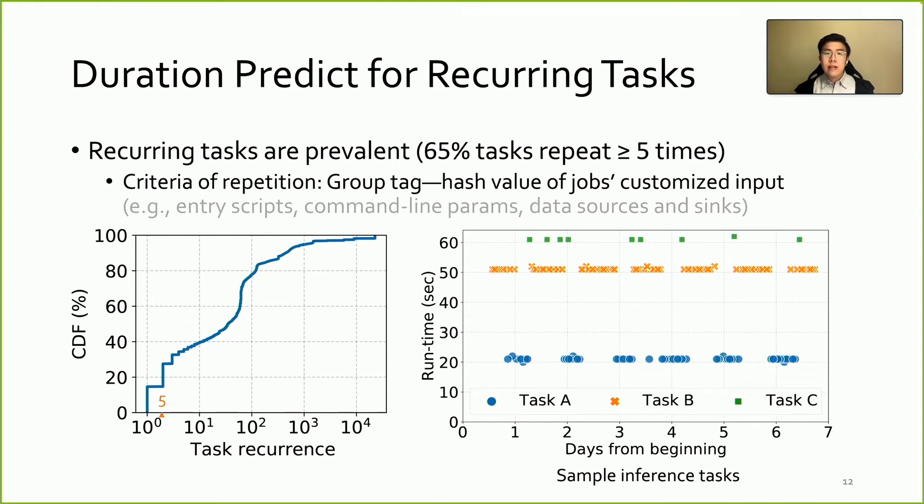Another opportunity we find is that most tasks are recurring. Recurring tasks have similar meta information across multiple submissions, such as entry script, command line parameters, data source, and sinks. Based on these, we made a group tag for each of them and summarized their occurrences. It shows over 65% of tasks have repeated more than 5 times. The figure on the right shows the submission pattern of three recurring tasks during batch inference. We can see they run on a regular basis, like once a day or once every two hours, and also have quite stable runtime.